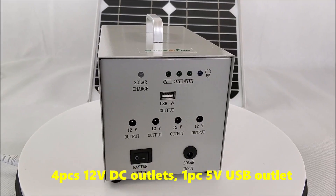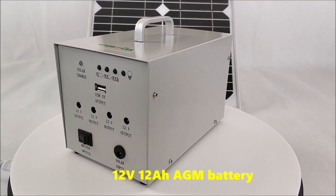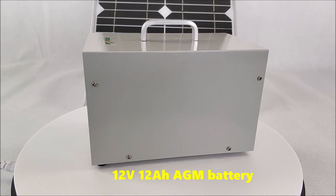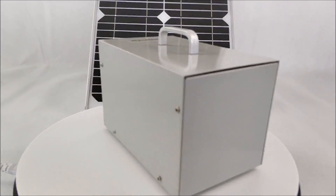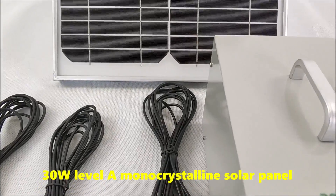Four pieces 12V DC outlets, one USB outlet, 12 Amp AGM battery, and a 30W Level 8 Monocrystalline solar panel.